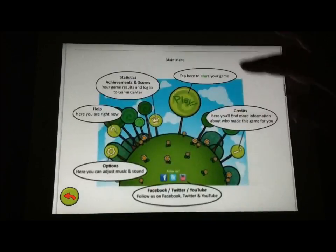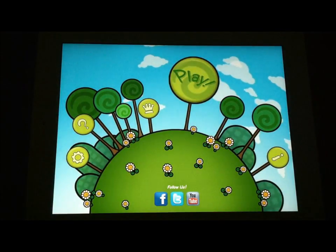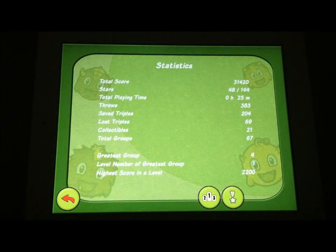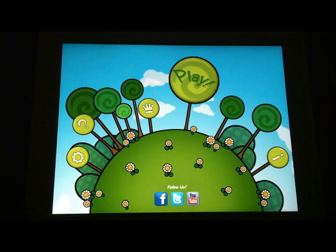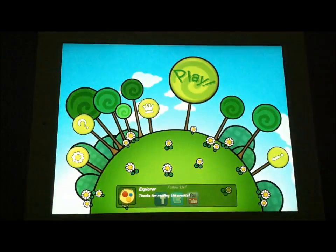The help file covers the achievements you can unlock, that you don't want to throw these guys off the screen, and that you don't want to fail. It also integrates directly into Game Center, which we'll see here in just a second.